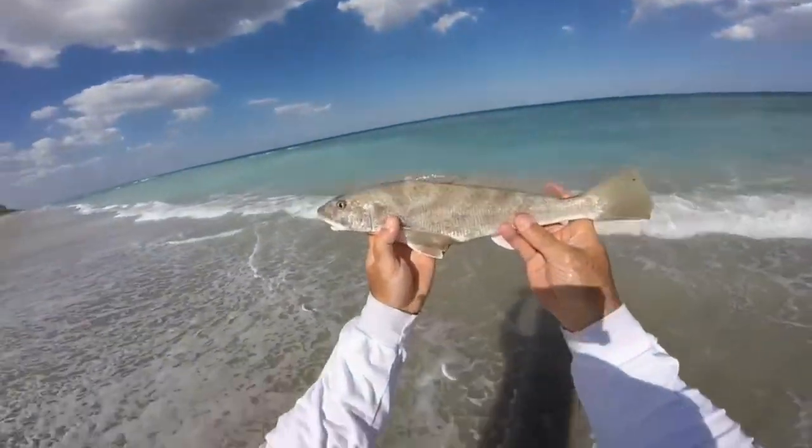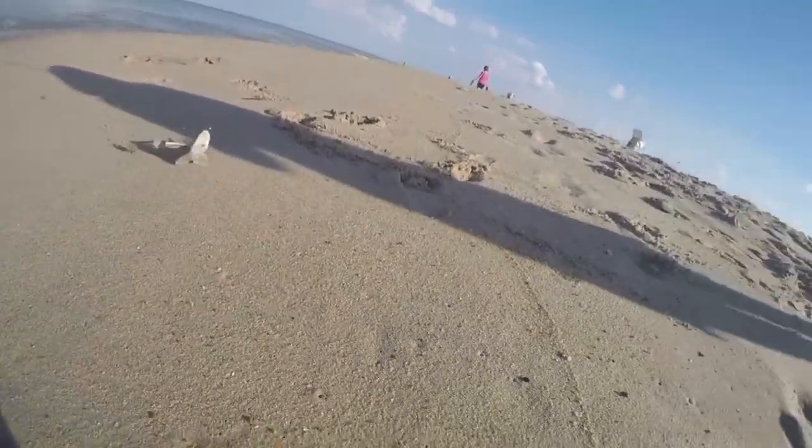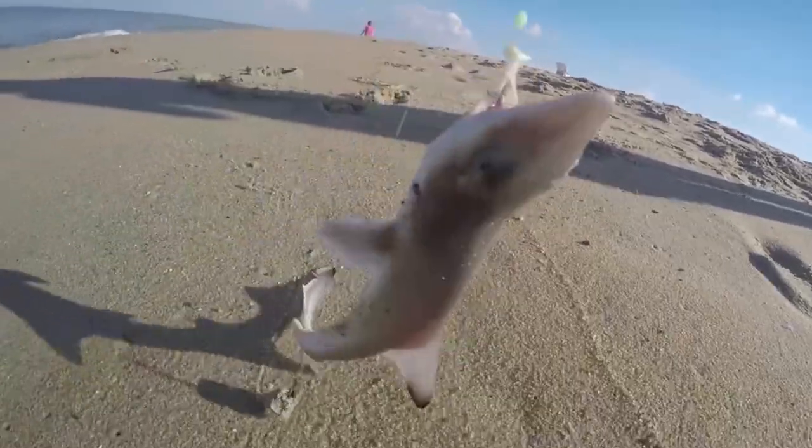There's a wide variety of species you can catch — there's redfish, trout, flounder, jack crevalle, and bluefish.